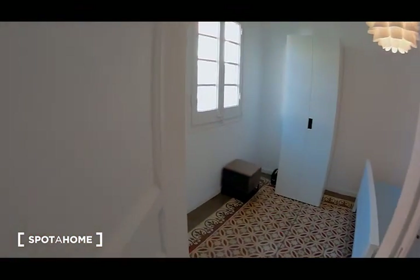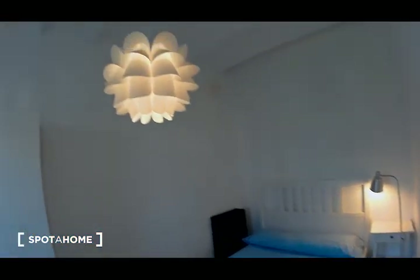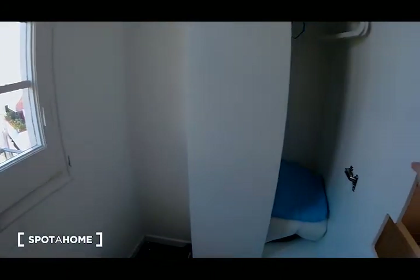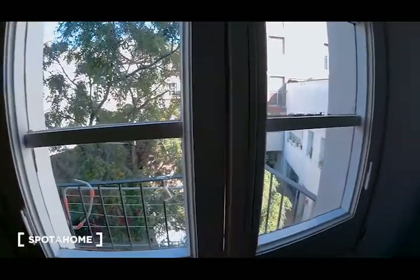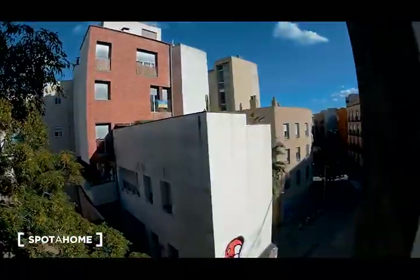Now I'm going to show you bedroom number two — it is a big bedroom, as you can see. There is a double bed, a lamp, a chest of drawers, a bedside table. Look at the ceiling — I really like it. There is a wardrobe here. I love the floors, the heating, and the window. This is the wardrobe, so functional, with three drawers and storage for your stuff. This is the window — it's an exterior bedroom. This is your balcony and this is the view.